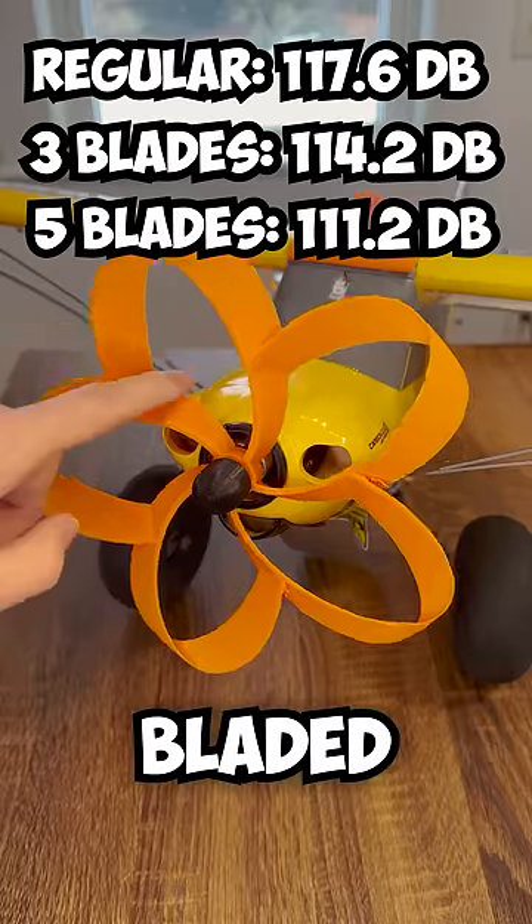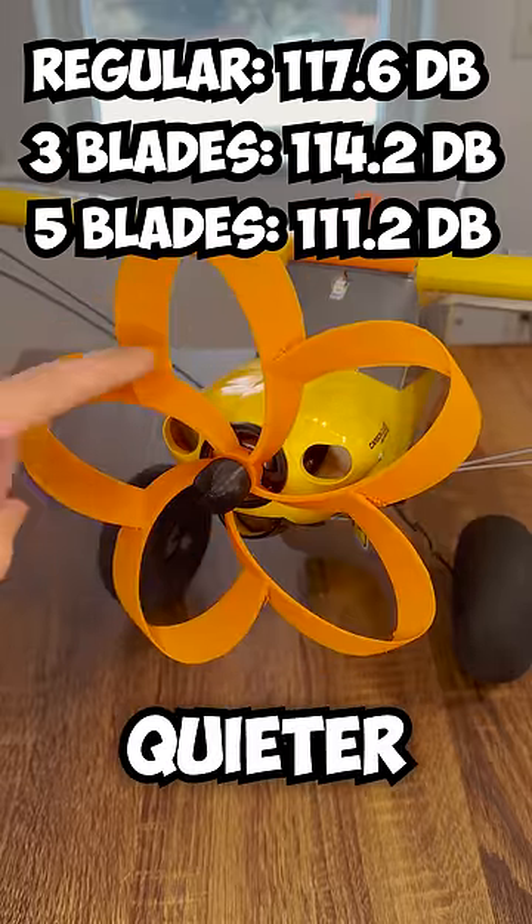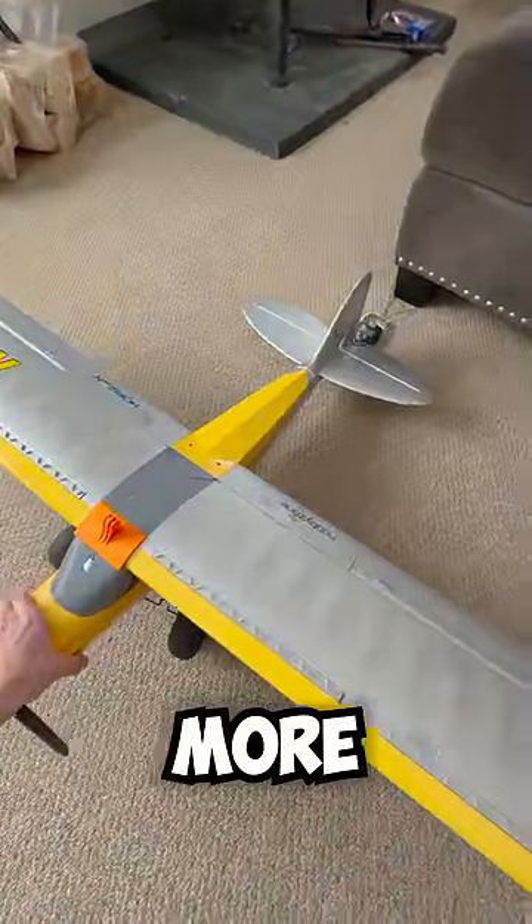Well, it looks like the five-bladed propeller was six decibels quieter than the regular propeller. They're quieter, but are they more powerful?